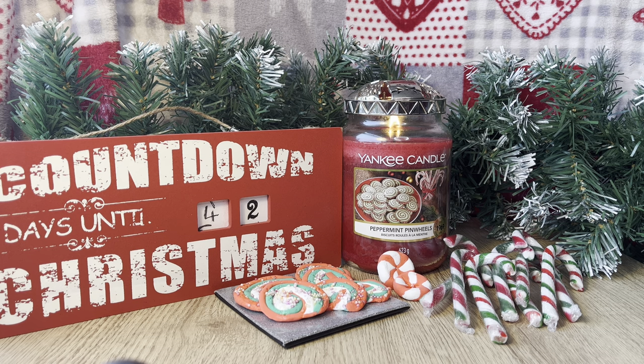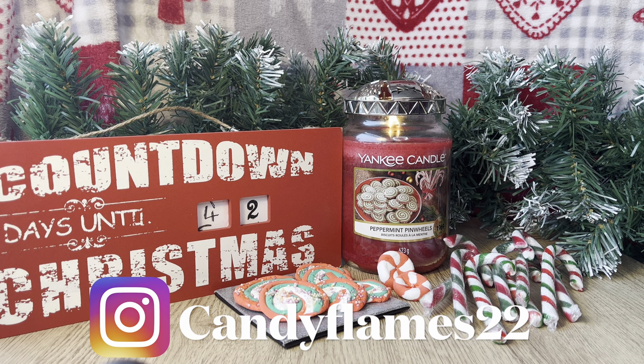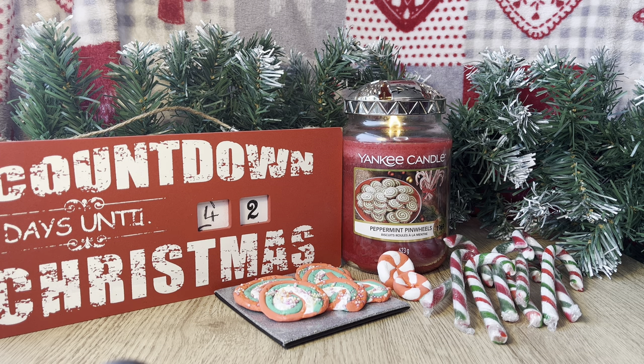Hi, Candy Flames here today with another Yankee Candle Chit Chat and Review and today we are talking about Peppermint Pinwheels. Welcome back if you've been here before and if you're new to my channel then welcome. I'm here every single Sunday reviewing Yankee Candles. We have the Snow Globe Wonderland collection for 2022, a collection of five, and we're starting off today with the Peppermint Pinwheels.